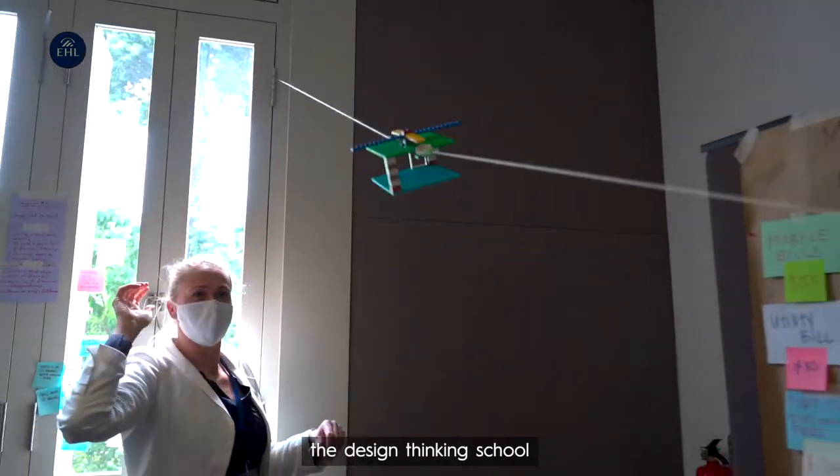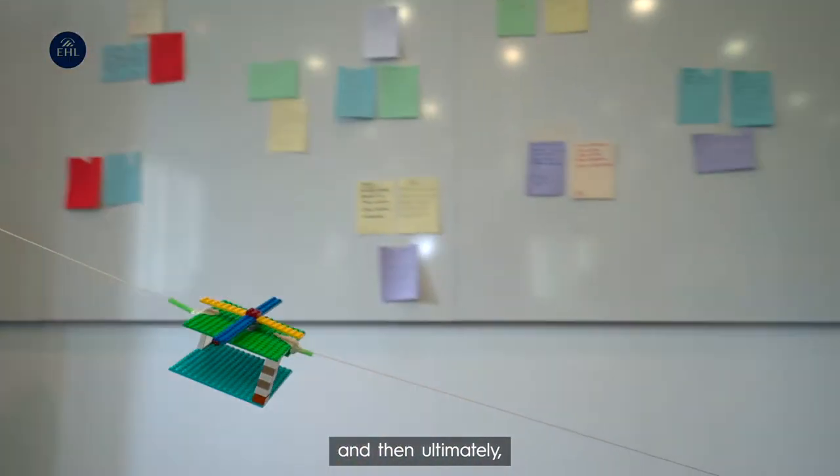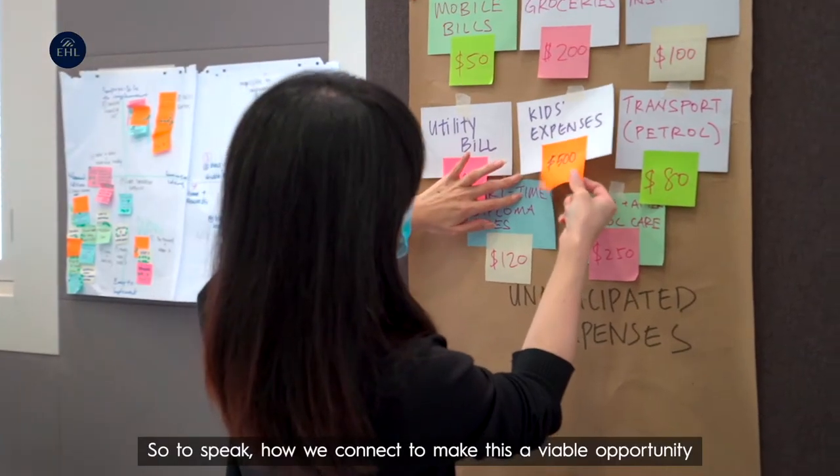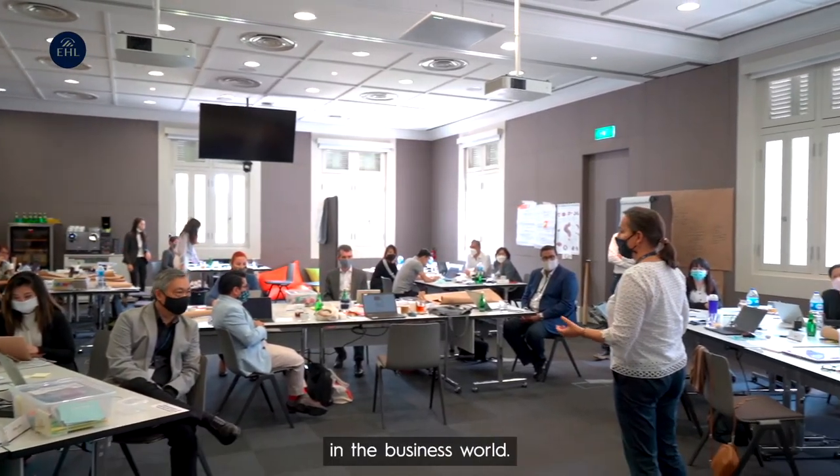This is the knowledge we take from the design thinking school. And then ultimately, as it is in business, how we make the rubber hit the road — how we connect and make this a viable opportunity in the business world.